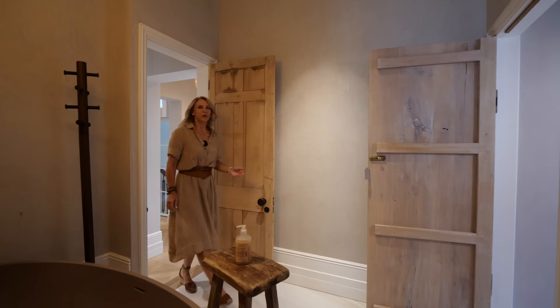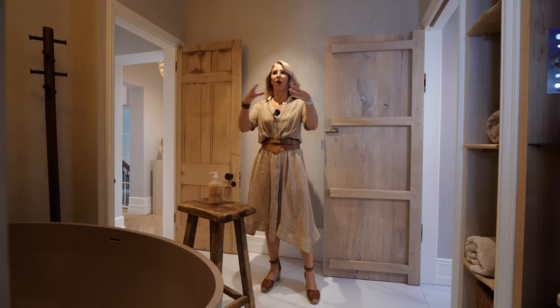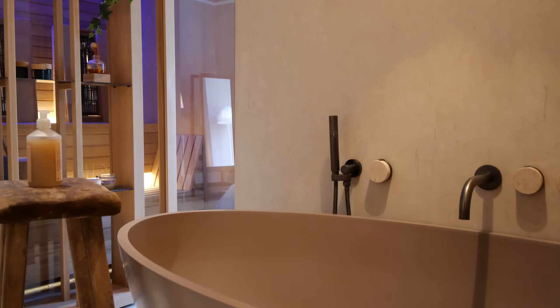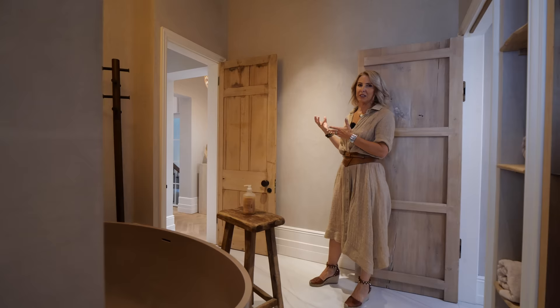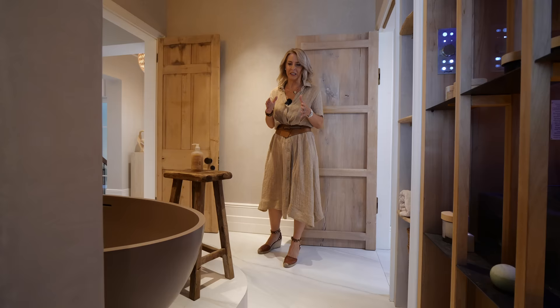Here we enter the spa, situated off the hallway. The design concept behind this space was to create something super relaxing. To achieve this I opened up the bathroom from two rooms to one and have used a combination of natural yet interesting materials all in a similar tone. Tadelac on the walls — it's a Moroccan traditional material which is water resistant, perfect for this space.